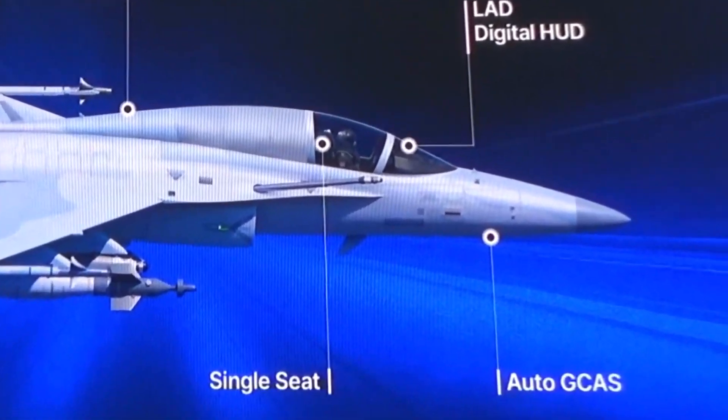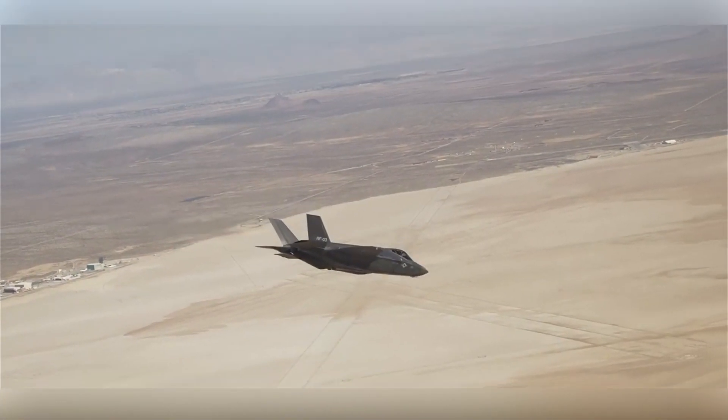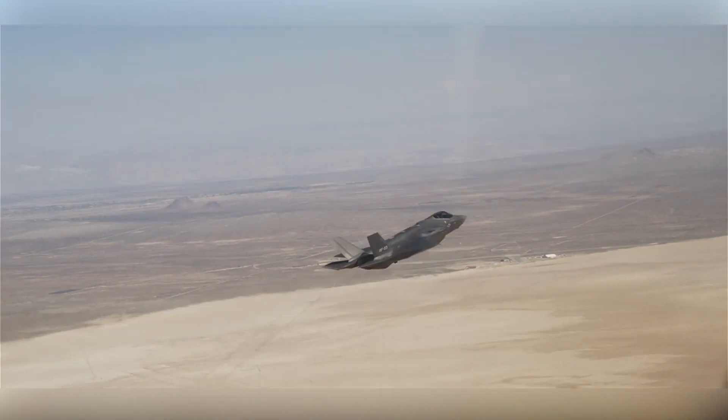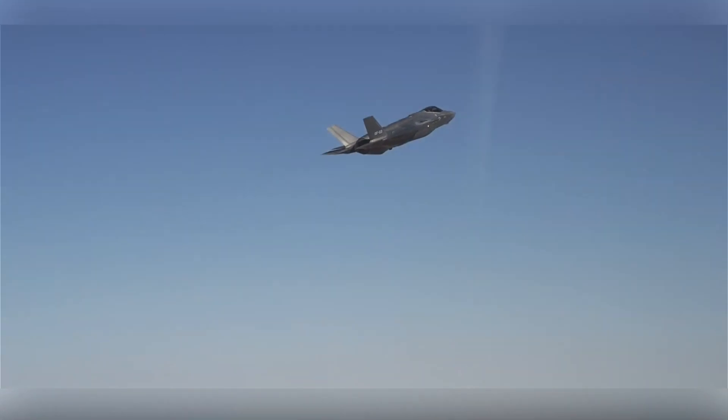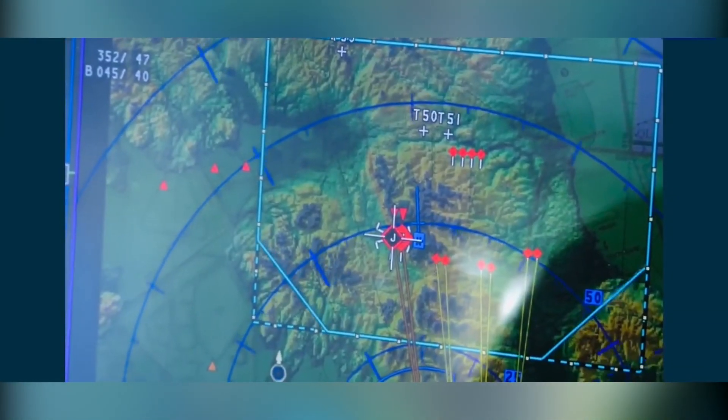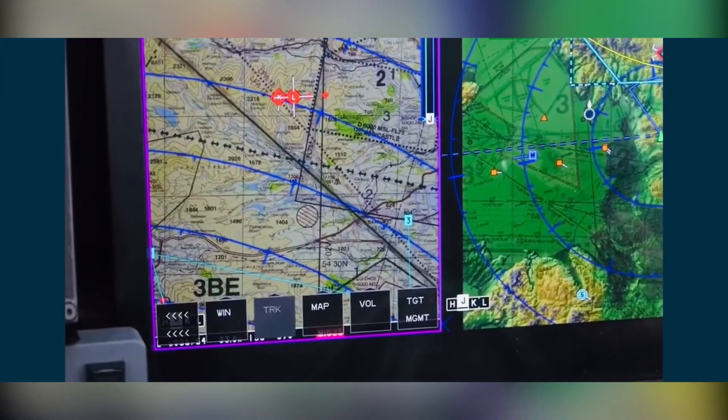The aircraft will also be eyed to incorporate Auto Ground Collision Avoidance System, Auto GCAS, which is a new technology usually found on newer fighters like the F-16 Viper and F-35 Lightning II. The cockpit will be all-digital using a large area display, LAD, similar to what the KF-21 Boramae has.